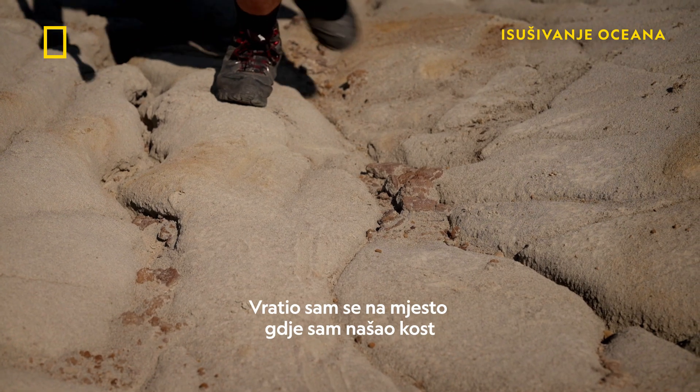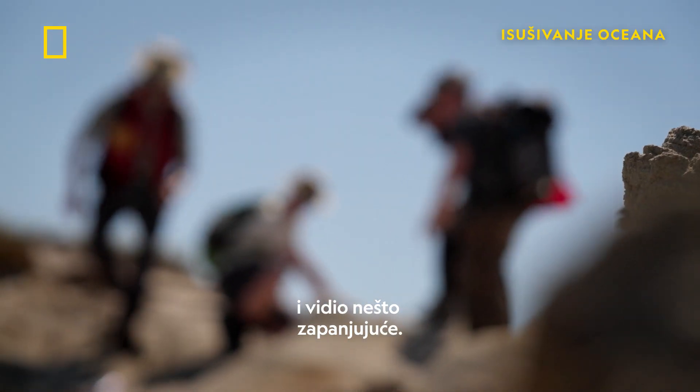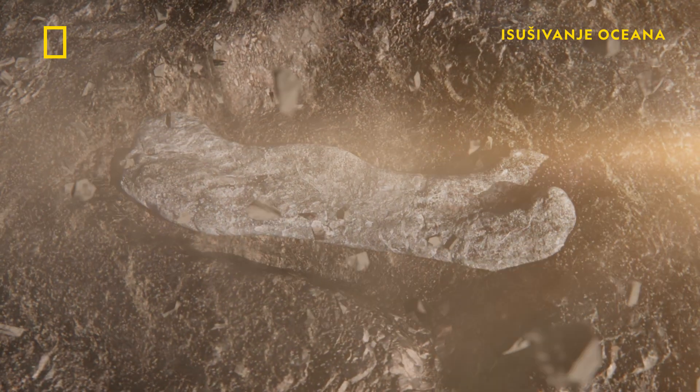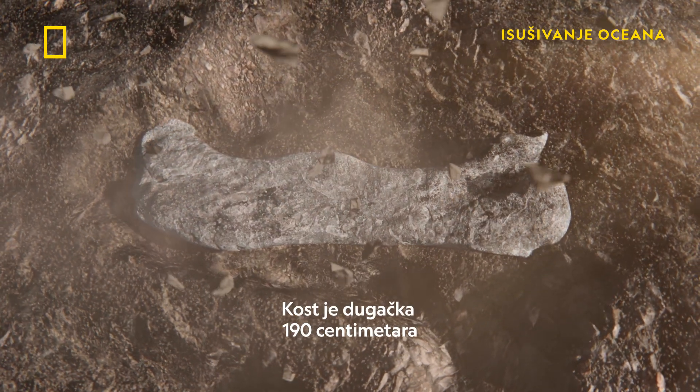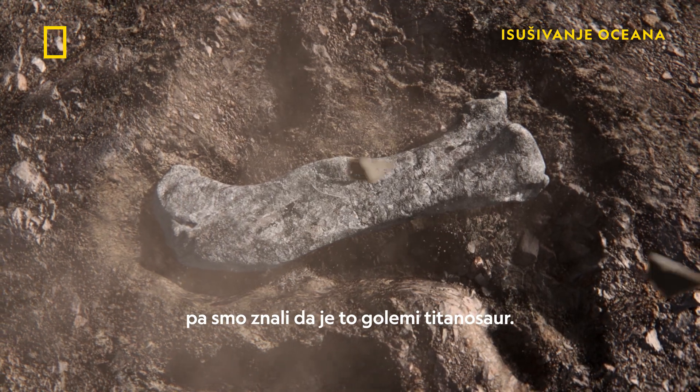I returned to the spot where I had found the bone and I saw something astonishing. They had about half of a leg bone exposed — half a femur. The bone is six foot three long, so we knew we had a giant titanosaur.